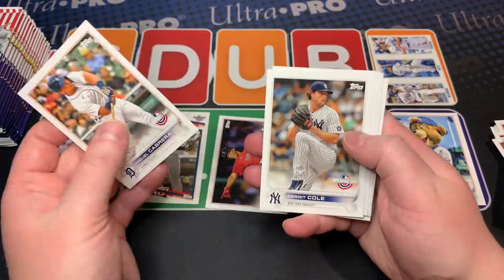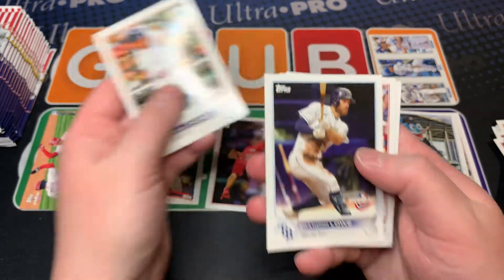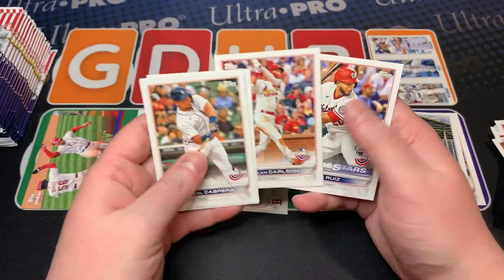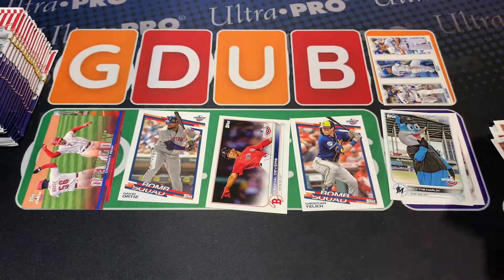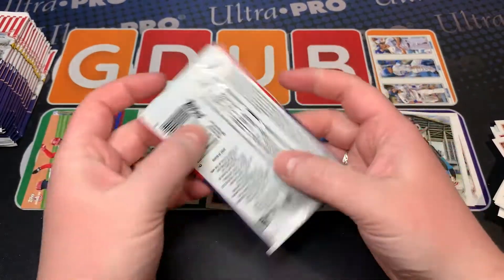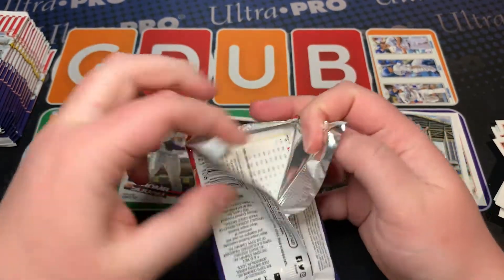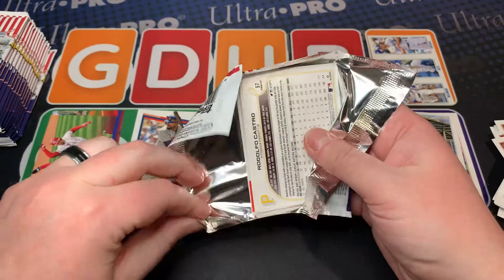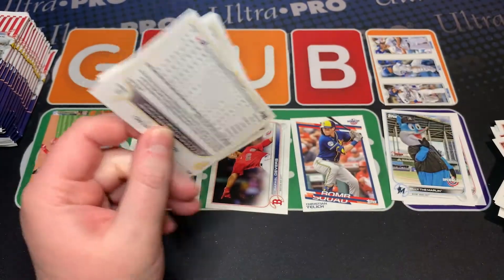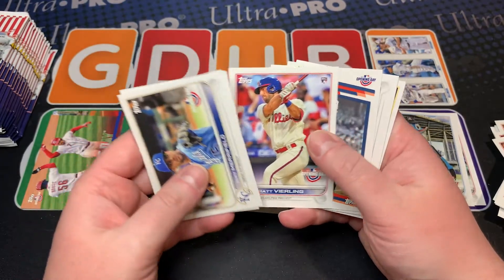There we go — Billy the Marlin, Brandon Lowe, Keibert Ruiz. I'm assuming Wander is in the blue foil since it says he has all the cards, but he does have an image variation which is cool — so that's one to possibly chase as well.